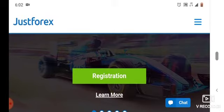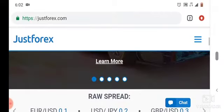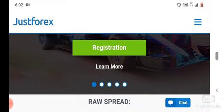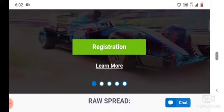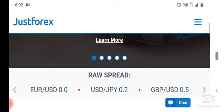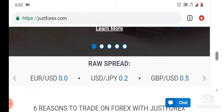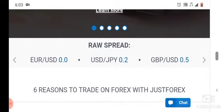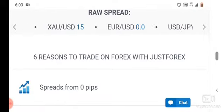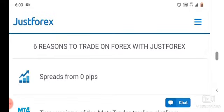To register with this platform, you just have to click on registration. After that, you'll find a form you have to fill out to complete the registration. They say they have a raw spread on USD and USD/JPY — this is a current Forex currency pair.